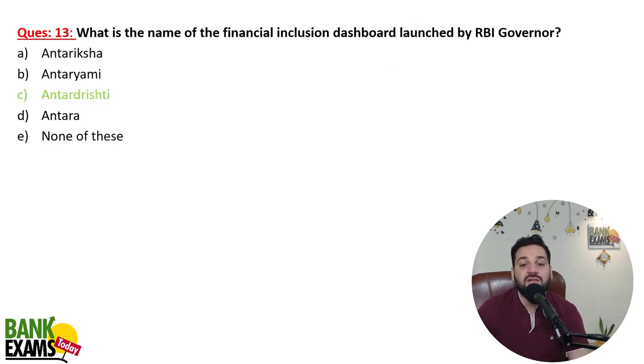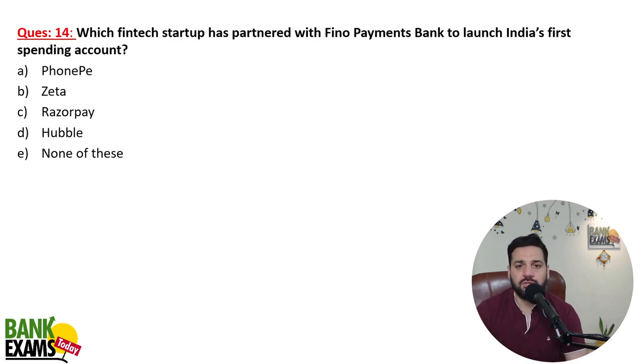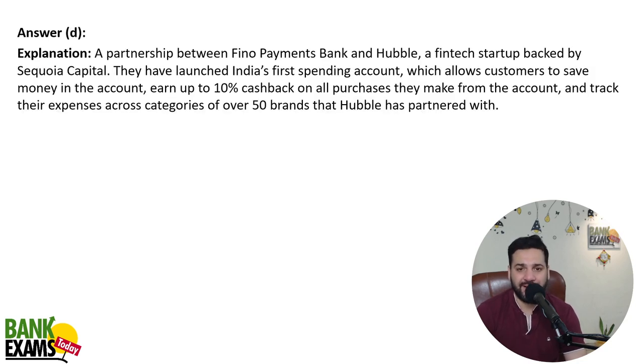What is the name of the financial inclusion dashboard launched by the RBI Governor? That is Antar Drishti — it is for the internal usage of the RBI. The dashboard will provide required insight to assess and monitor the progress of financial inclusion, and it is not available to the general public. Which fintech startup has partnered with Fino Payments Bank to launch India's first spending account? That is Hubble — a fintech startup that started the spending account in partnership with Fino Payments Bank.